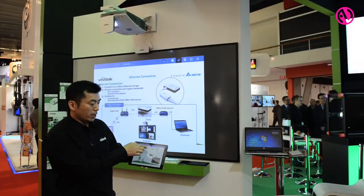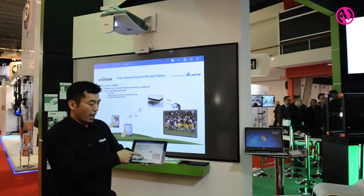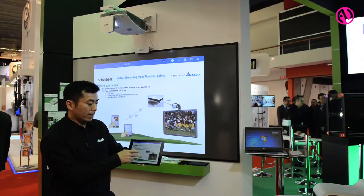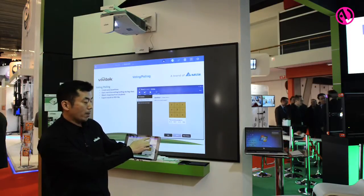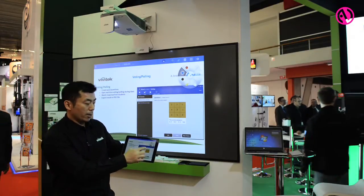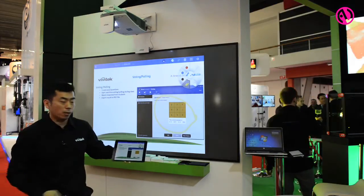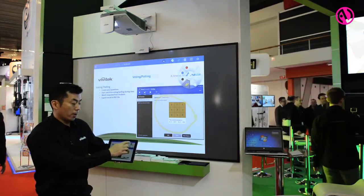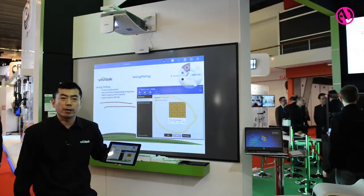What I will do is show you that I can switch different pages and the projector will display what is seen on my iPad. I will also be able to make annotations — I can circle things and you'll be able to see it on the screen as well. Any annotations I make are real-time and will appear on the screen immediately.